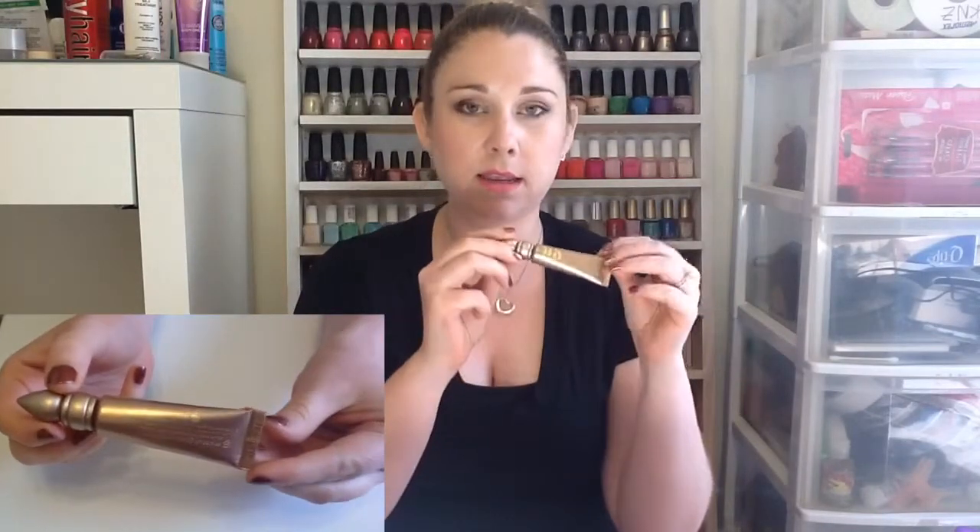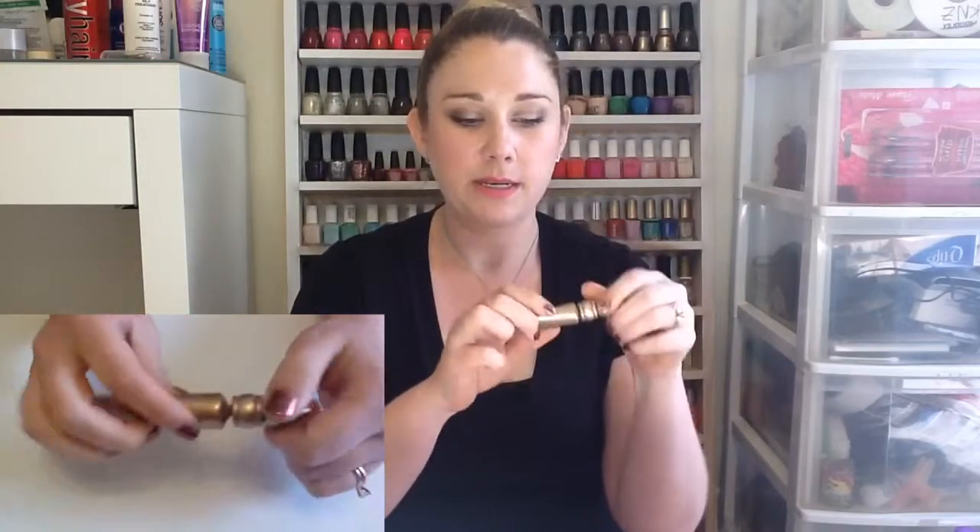My next favorite for July is the Urban Decay Primer Potion in the color Sin. It's the regular primer potion but in the champagne color — more of a goldish, taupey champagne but it's very shimmery. I was reading one of my favorite beauty blogs and she did a comparison on all four of the different Urban Decay primers. This one outperformed the rest, and since I had it I started using it again and I really like it. It works really well so I've been using it a lot lately.